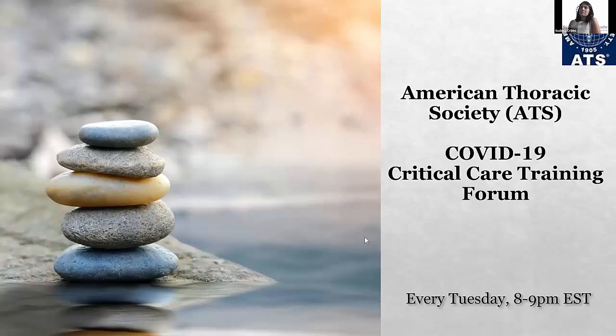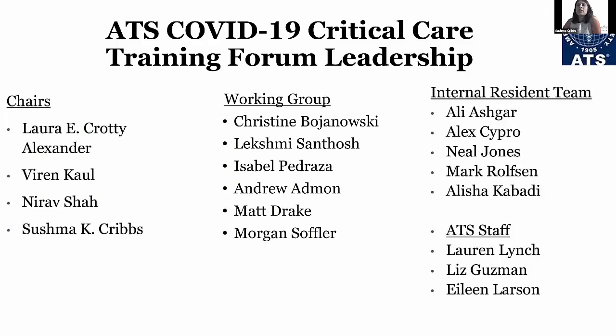We'll get started. Thank you, everyone, for joining us today. My name is Sushma Kribs, and I'm going to be moderating this session. This is our ATS COVID-19 Critical Care Training Forum. We've been doing these critical care training forums for the last couple of months, putting them together to try to bring the latest information about COVID-19 to your doors.